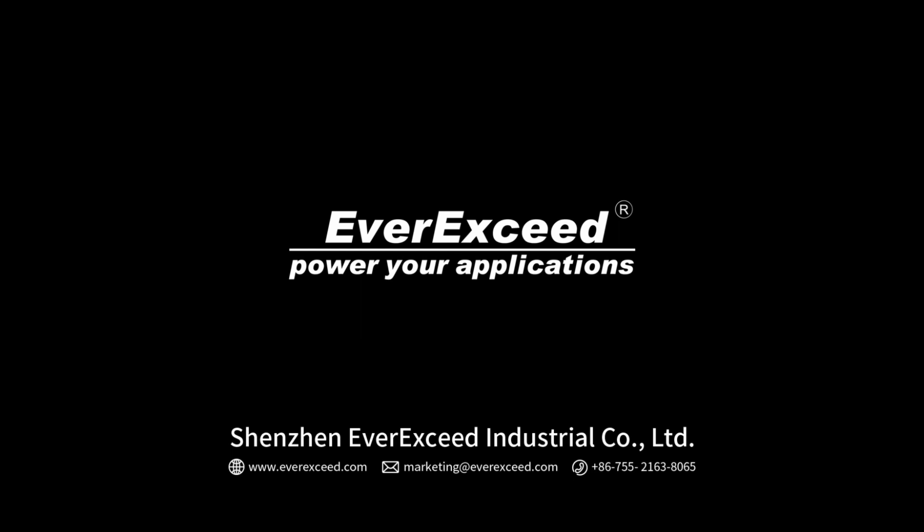Ever Exceed — Empower, Energize. Exceed the energy you expect, forever.